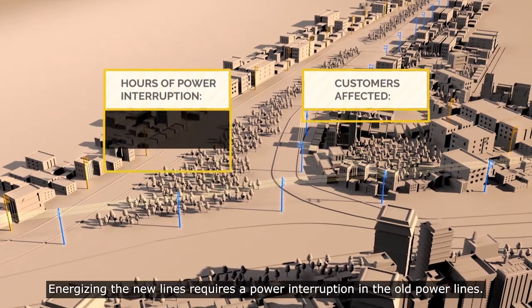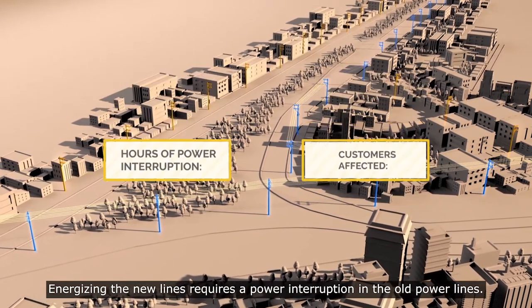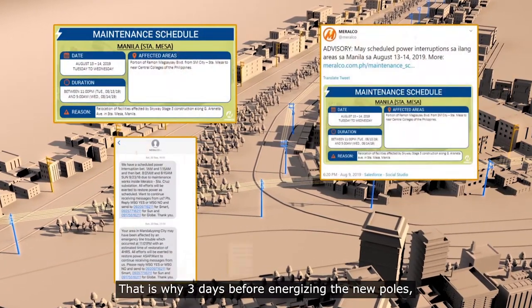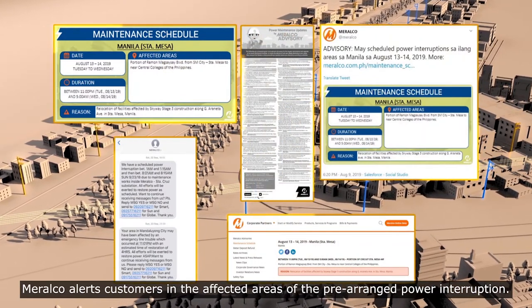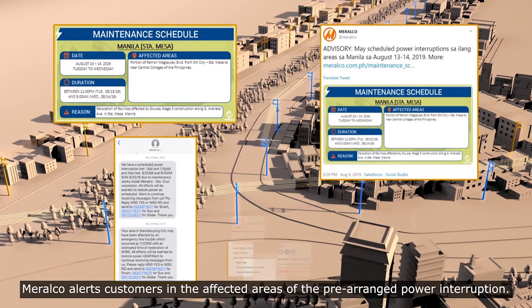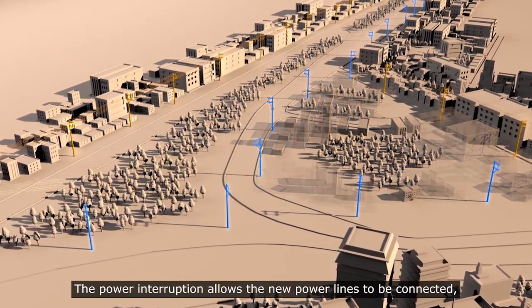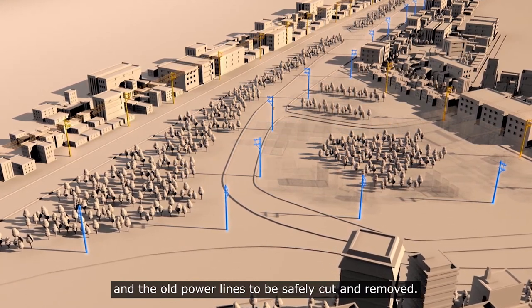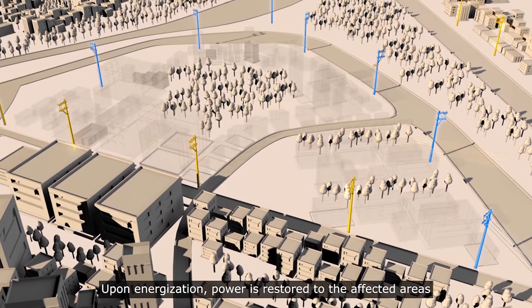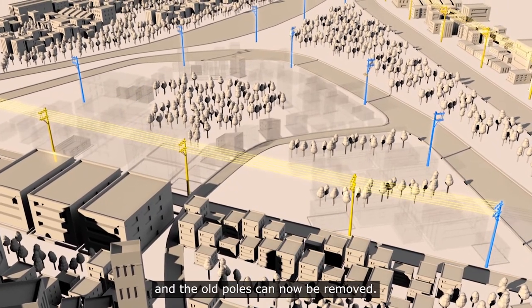Energizing the new lines requires a power interruption in the old power lines. That is why three days before energizing the new poles, Meralco alerts customers in the affected areas of the pre-arranged power interruption. The power interruption allows the new power lines to be connected and the old power lines to be safely cut and removed. Upon energization, power is restored to the affected areas and the old poles can now be removed.